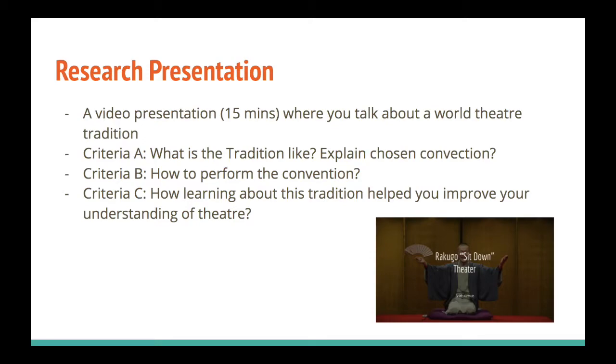The research presentation is a 15-minute video presentation where you talk about a world theatre tradition — an acting tradition from a specific part of the world. For example, you might talk about Elizabethan theatre from England, or you could do your presentation on Rokugo Theatre, which is a Japanese style of theatre where there's only one person on stage playing all the characters with no costumes or sets. This presentation is divided into three criteria — A, B, and C — and each criterion covers about five minutes of your video.